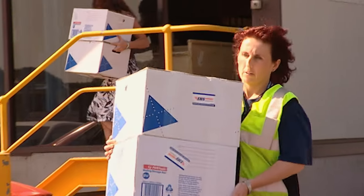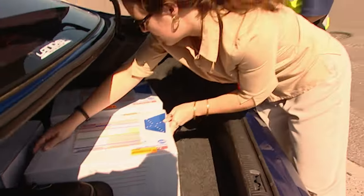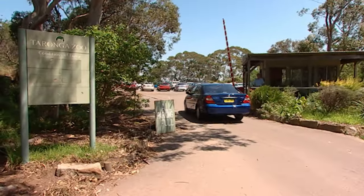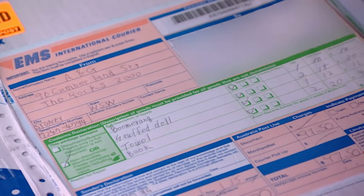The boxes are being taken to Taronga Zoo, where the contents will be identified — dead or alive. The animals haven't been properly packed. There's no water supply for them, and no proper packaging around the box, meaning they're able to move around and be damaged, bruised, or even killed.